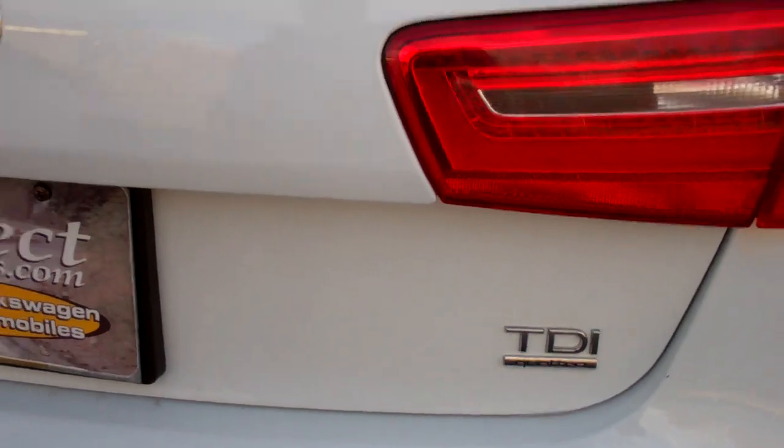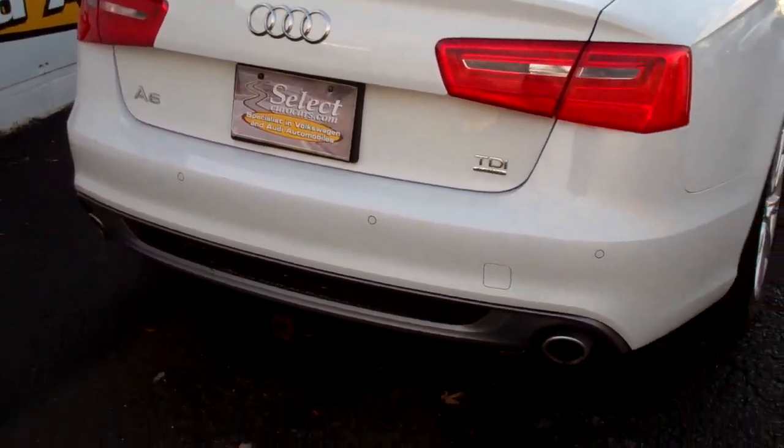Cargo tie-downs if you're driving a little too aggressively. Just showing off under the edges of the trunk — that's where other cars rust. Nothing on this beautiful automobile. TDI Quattro — all-wheel drive, all the time.